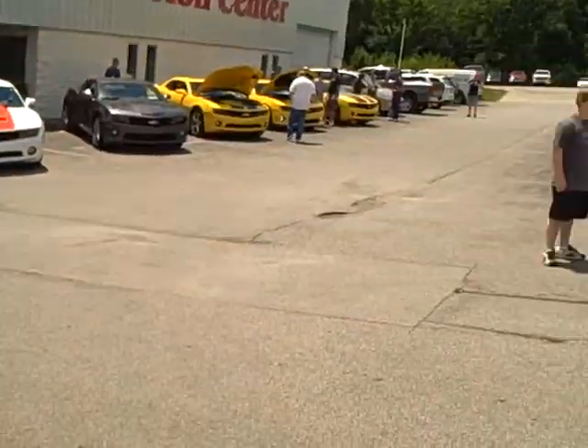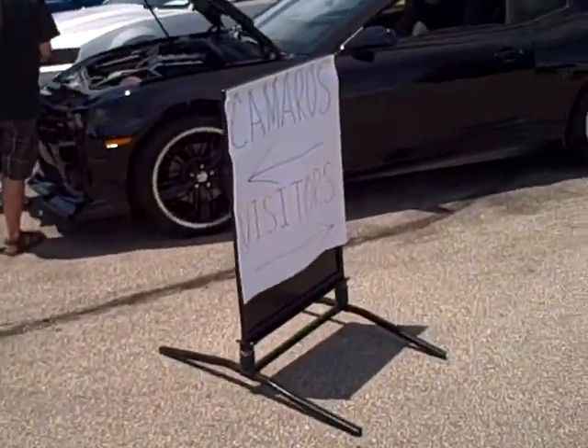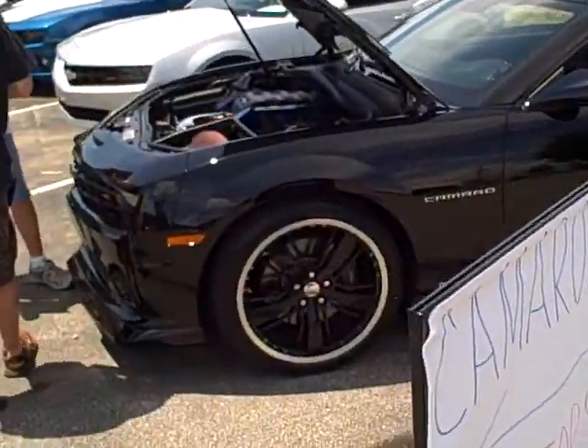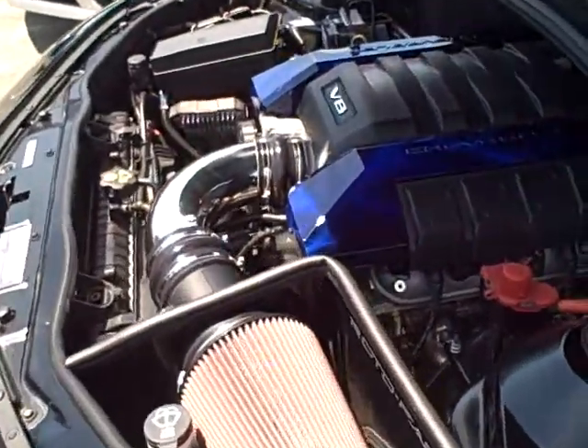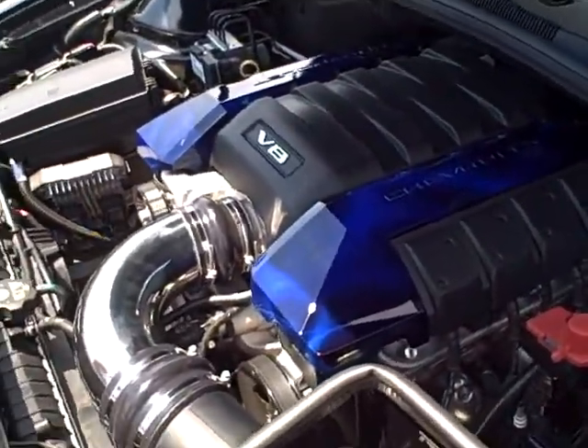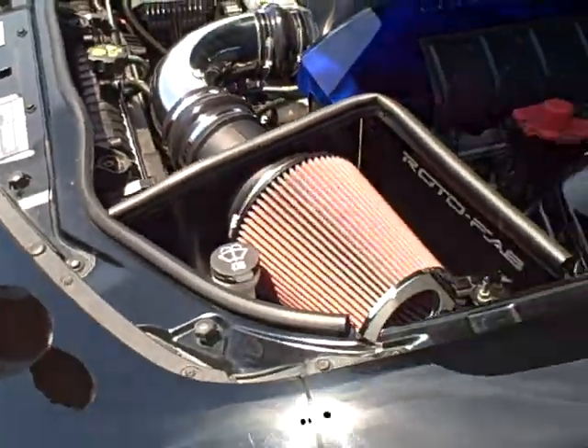We're just going to walk along here and look at some of these beautiful 2010 Camaros and see some of the custom modifications that people have done to them. Lots of custom matched engine covers and air intakes, a lot of flame work done — some beautiful, beautiful vehicles.